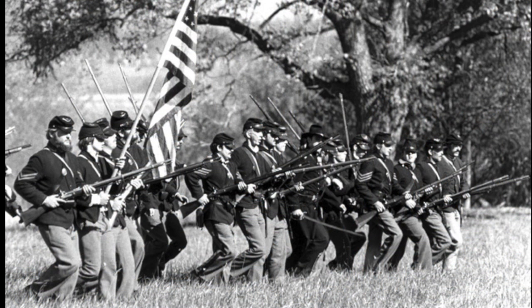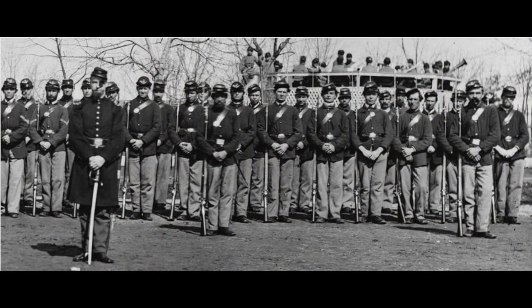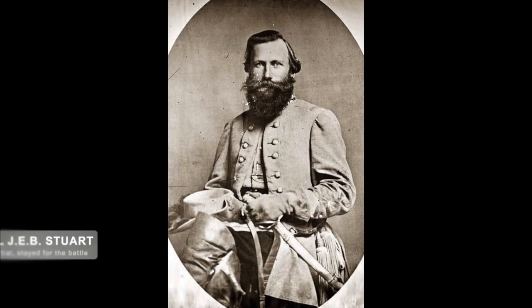Seeing the approaching Confederates, Hall positioned his men along a place called Vots Hill, which consisted of a very steep hill with rocky outcroppings. Taking advantage of the terrain, he set his men up in a perimeter defense at the top.